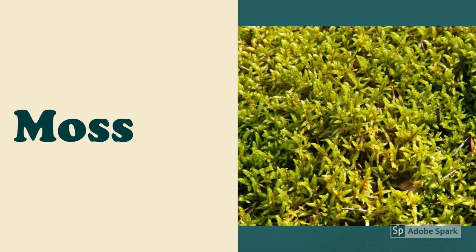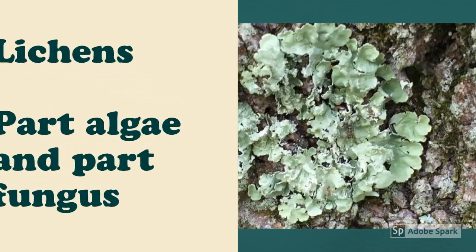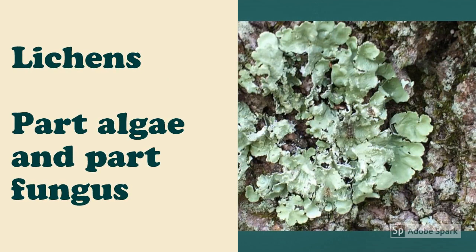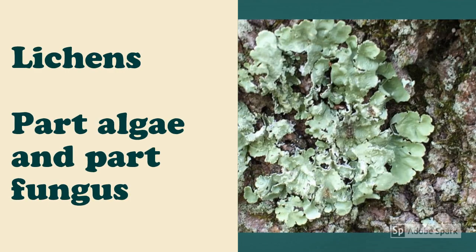Small plants known as moss are also typically found on rotting logs. The most unique thing found on logs are lichens. Lichens are part algae and part fungus — the fungus provides structural support to grow and the algae creates energy through photosynthesis.